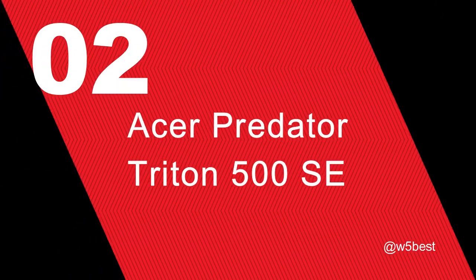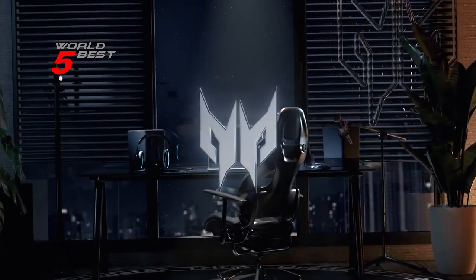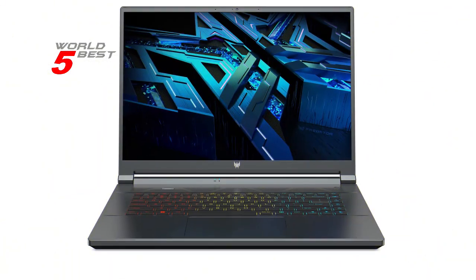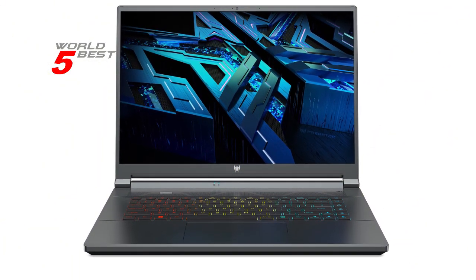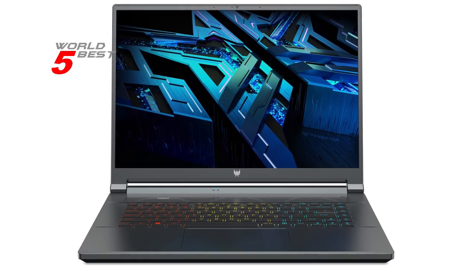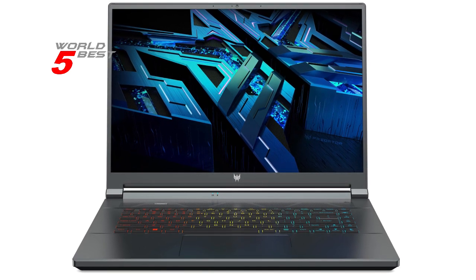Number 2: Acer Predator Triton 500 SE. Let's talk about performance. The Acer Predator Triton 500 SE is equipped with a 12th-generation Intel Core i9-12900H processor with 14 cores and 20 threads, delivering powerful performance to help you tackle any task, whether you're playing the latest games or working on creative projects.